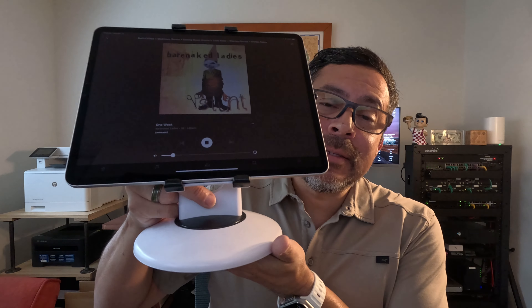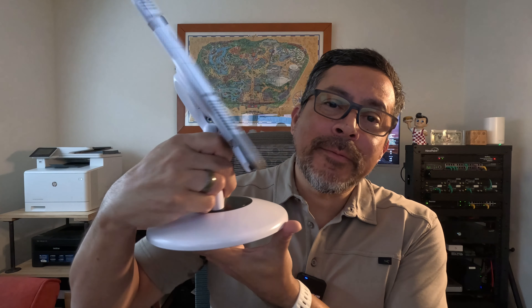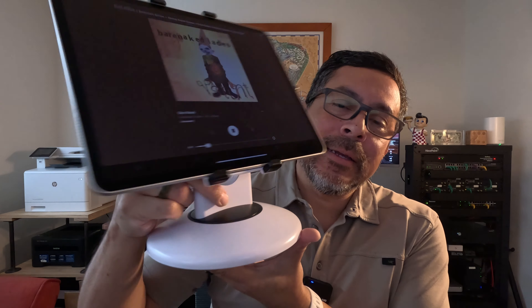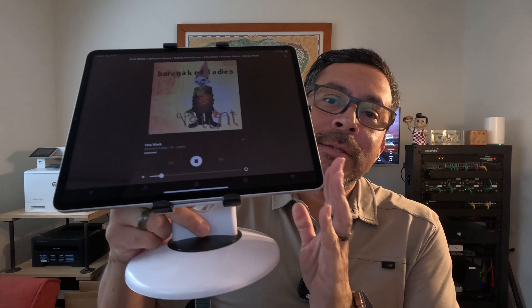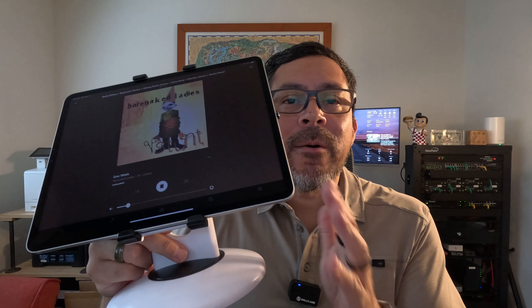Now that I've told you about my journey from Amazon devices to Apple HomePods, let me show you what I created. It's an iPad 12-inch on a swivel device that I will link in the description below. This is what we use in the kitchen for our HomePod. Let's see how I set it up.